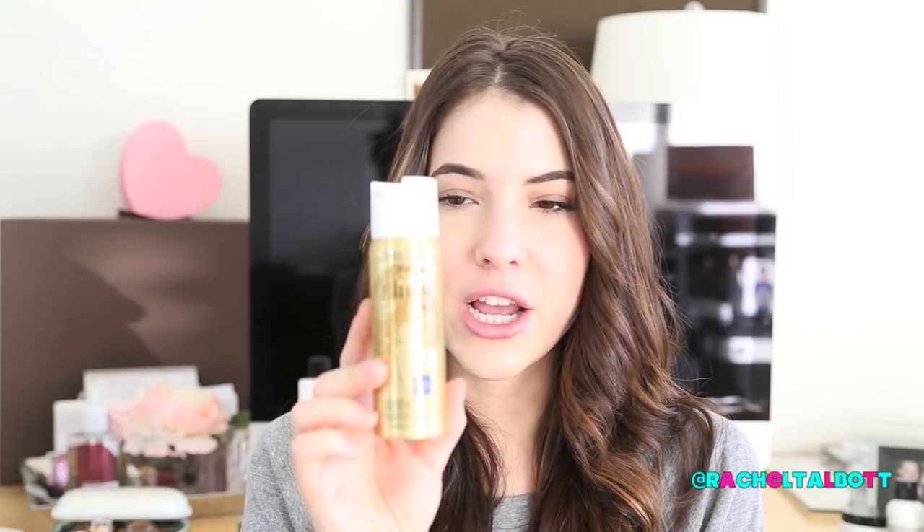My favorite hairspray from the drugstore is L'Oreal Elnette Satin Extra Strong Hold Hairspray. Some people don't like the smell, but this is my favorite hairspray overall — drugstore or not. I'm not a huge fan of hairspray in general because I don't like when my hair looks stiff or like I'm wearing hairspray, but this is extra strong hold and you don't really notice that you're wearing it. I always buy the small bottle so I can carry it in my purse.